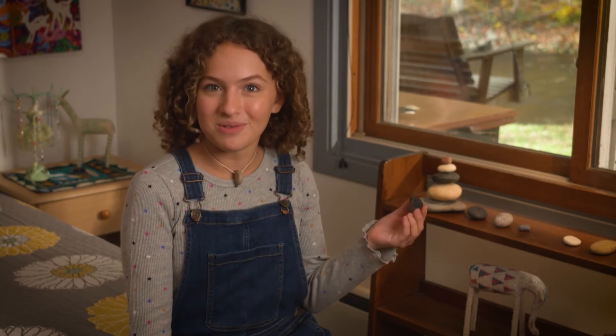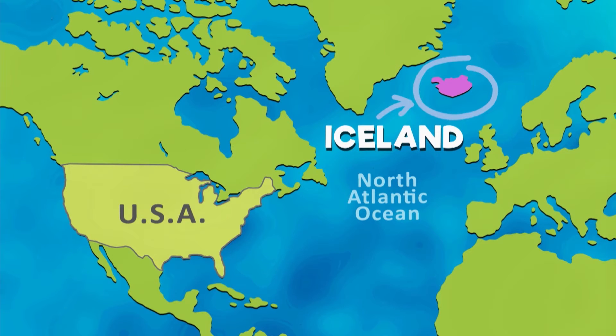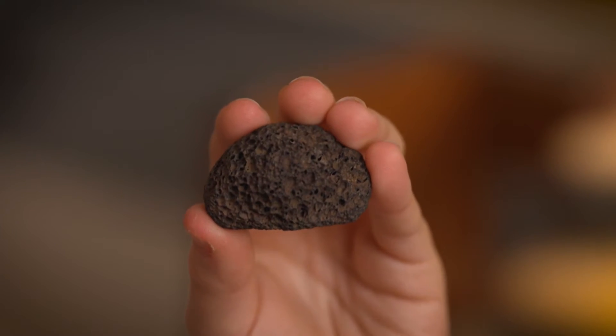This one is very special. I got it on a trip to Iceland. Iceland is an island country in the North Atlantic Ocean. This is a piece of volcanic rock because it comes from a volcano.